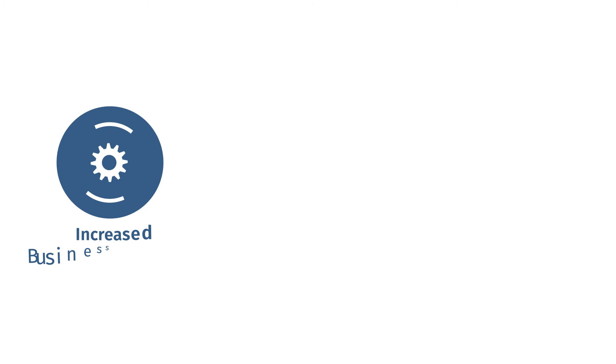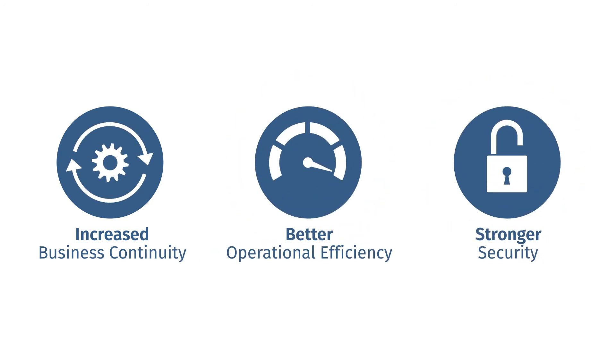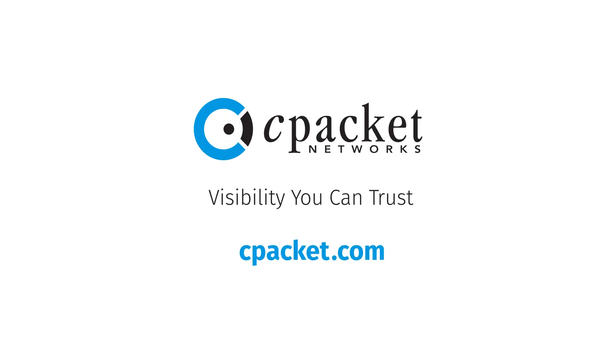If you are looking for increased business continuity, better operational efficiency, and stronger security, look no further than the C-Packet C-Store series. C-Packet: visibility you can trust.